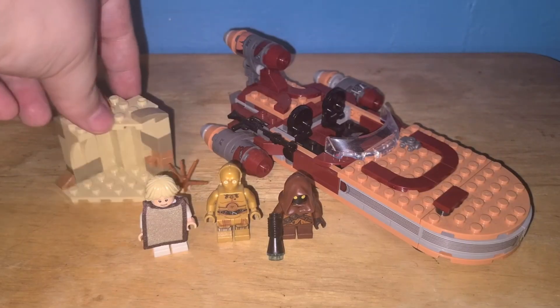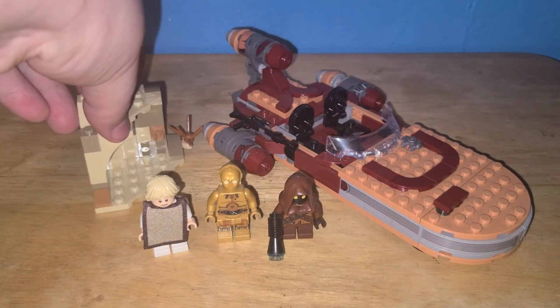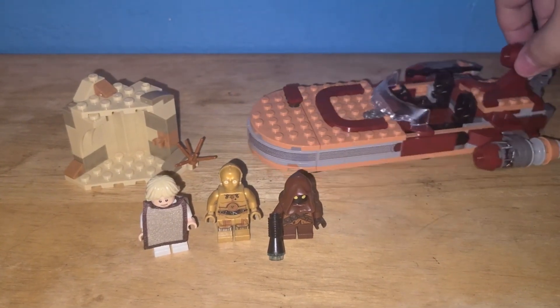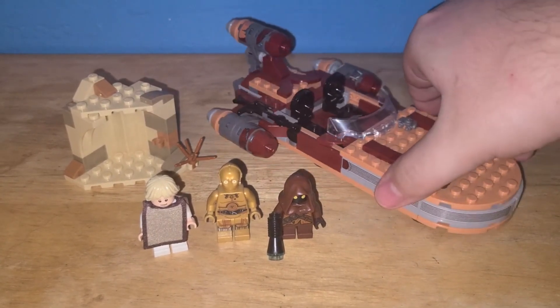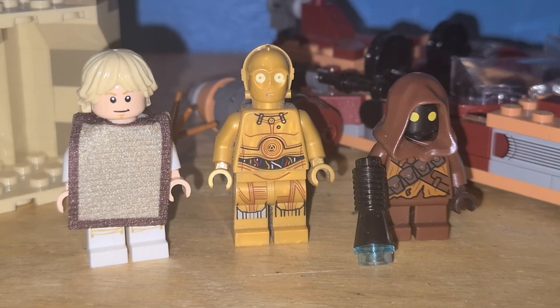Holy fuck. This week's set is Luke's Landspeeder. Set number 75271 came out in 2020 with 236 pieces and retailed for $29.99 upon release. To get the set new would be around $38 and to get it used would be around $30. The minifigures in this set were, of course, Luke Skywalker, C-3PO, and a Jawa.